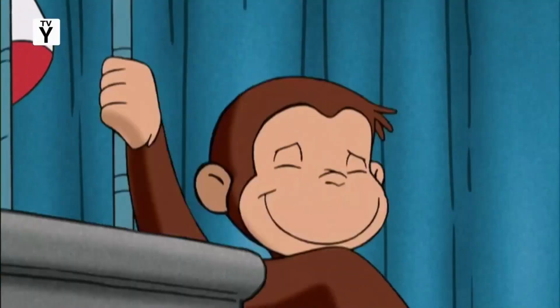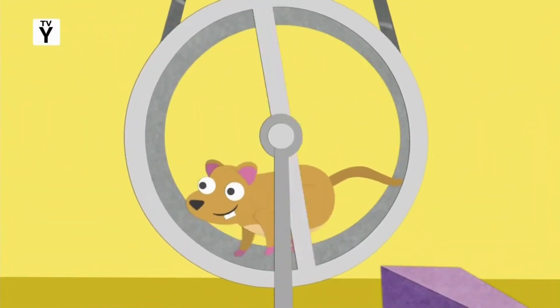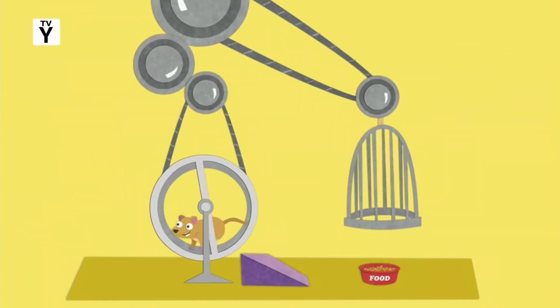Simple machines like pulleys, wheels, and levers. They get things moving faster, higher, farther. Making our work easy to maneuver. Those simple machines give us the power.